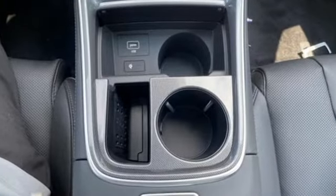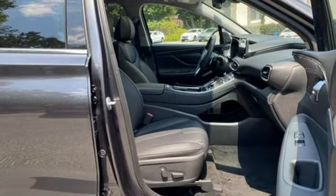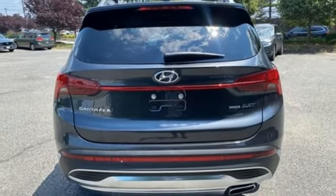Intercooled turbo inline four-cylinder engine, heated and ventilated leather bucket seats, integrated navigation system with voice activation, auto-dimming rearview mirror, dual-zone climate control.